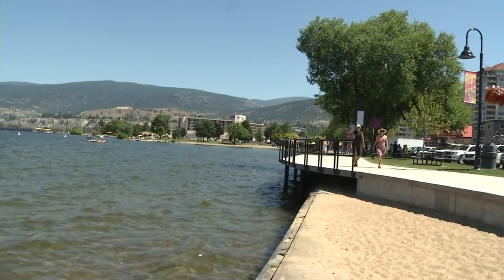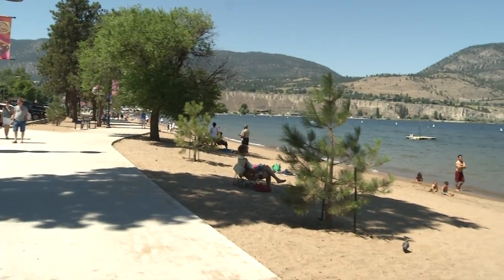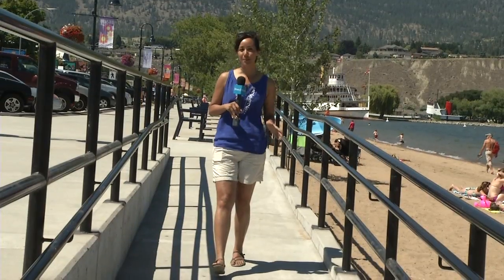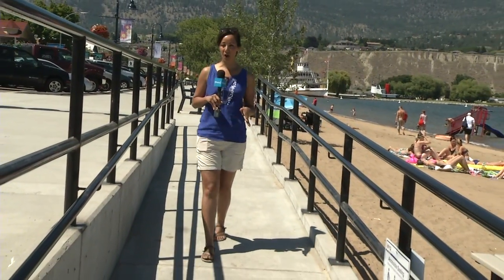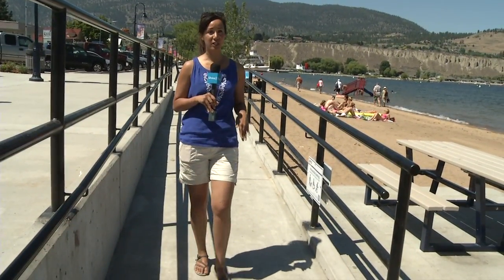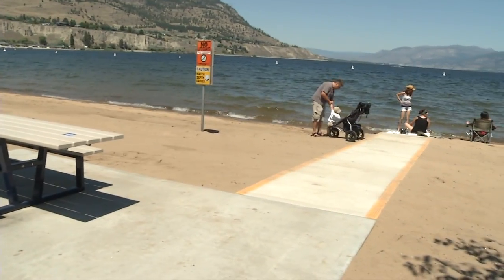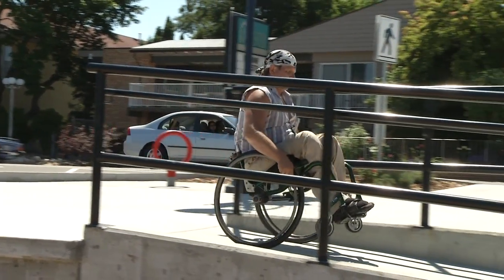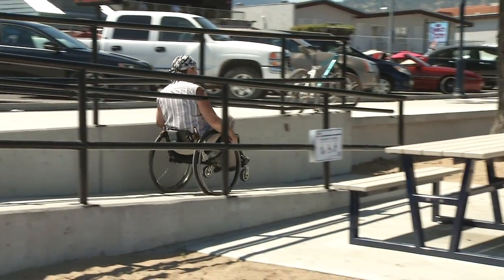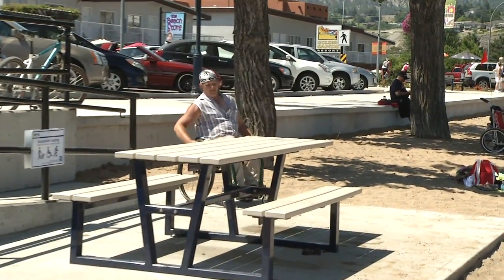We're getting great reviews from the community. I think it's going to be something for the city to be proud of for the next 20 to 50 years. One of the biggest improvements to this walkway are these ramps which lead straight onto the beach, and this one in particular leads straight to the water. For people who are mobility challenged, the ramps provide easier access to both the beach and the lake, an improvement Dan Bowers says allows him to be more independent.